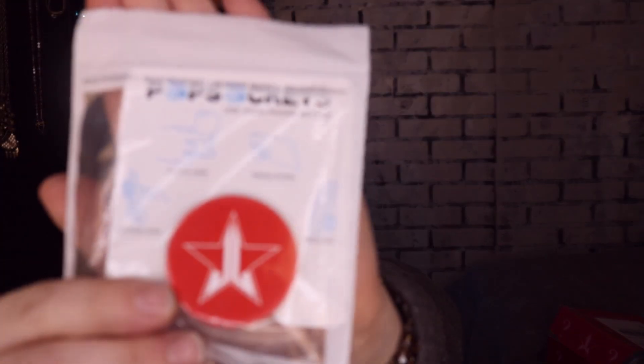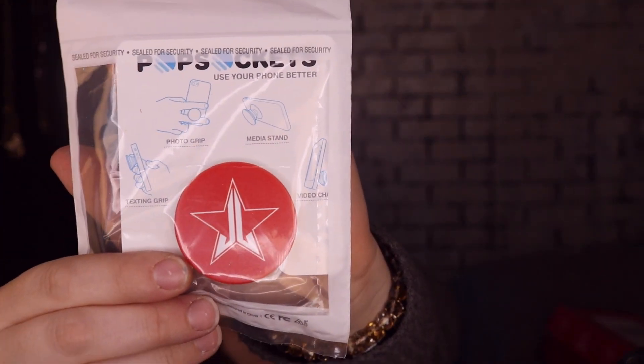It looks like the accessory is a pop socket, which I'm super excited about because I've been wanting one. It's a red pop socket with the Jeffree Star logo on it — I'm so happy about this, you have no idea how excited I am.